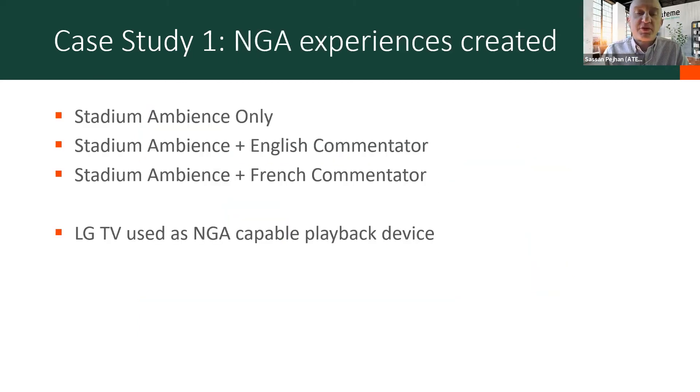So what did we achieve with all this? We achieved the following next-gen experiences: as the end user — and the end user device was an LG TV, an NGA-capable playback device — you could choose to hear only the ambient sound, ambient sound plus the English commentator, or ambient sound plus the French commentary for customers in France. This worked well; at least the concept was proven, and the ads were correctly inserted, so revenue generation was there as well. The audience was obviously a trial audience — this was not an actual production or commercial broadcast.